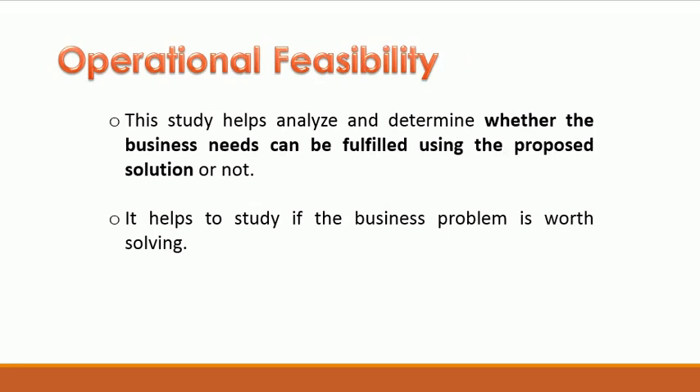Operational Feasibility: This study helps analyze and determine whether the business needs can be fulfilled using the proposed solution or not. It helps study if the business problem is worth solving.